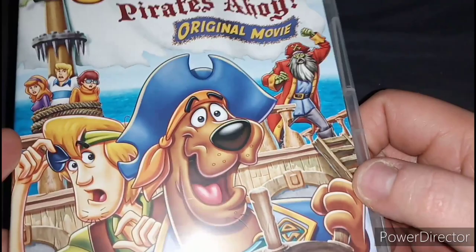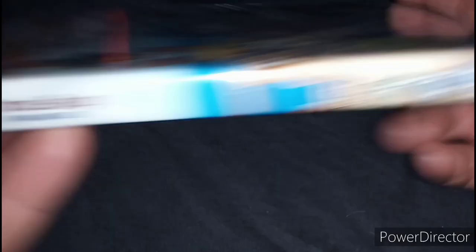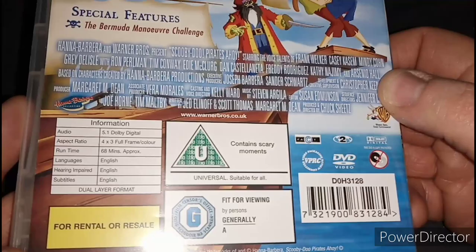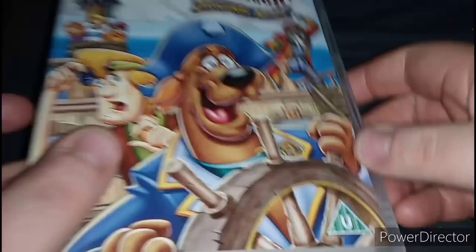Here's the cover for the film, and here are Scooby-Doo, Shaggy, Daphne, Fred, and Velma. There's a zombie pirate on the cover and another one over there. It's Rated U. Here's the spine and the back. There's a plot, bonus features, and the runtime for this film is 68 minutes long. It's Rated U for containing scary moments, and here's the disc.